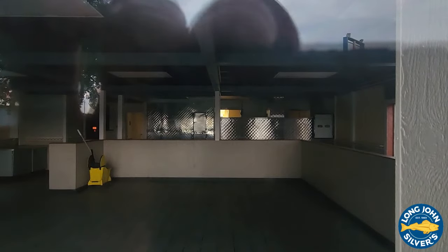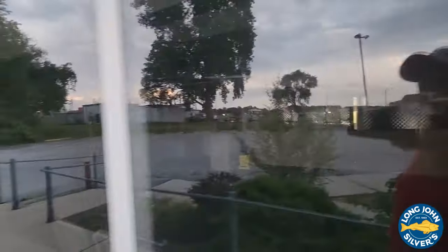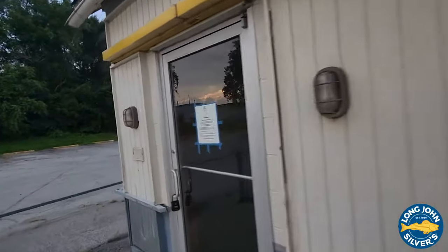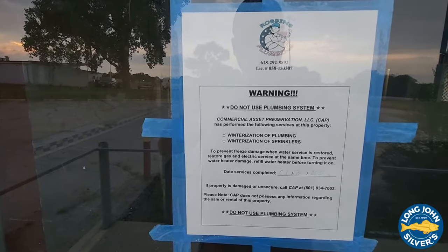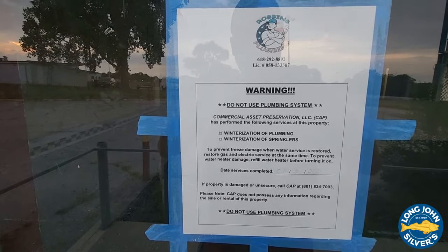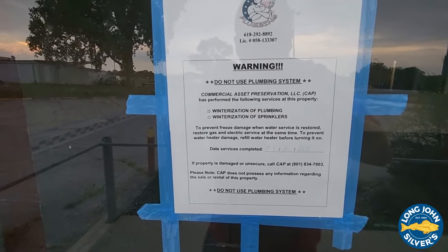Looks like someone's been in there — or maybe someone's cleaned it up before. It looks clean inside. There's a mop bucket in there. There's a warning sign: 'Do not use plumbing system. Commercial Asset Preservation has performed the following services: winterization of plumbing, winterization of sprinklers.' And that was dated 7/30 of 2020.